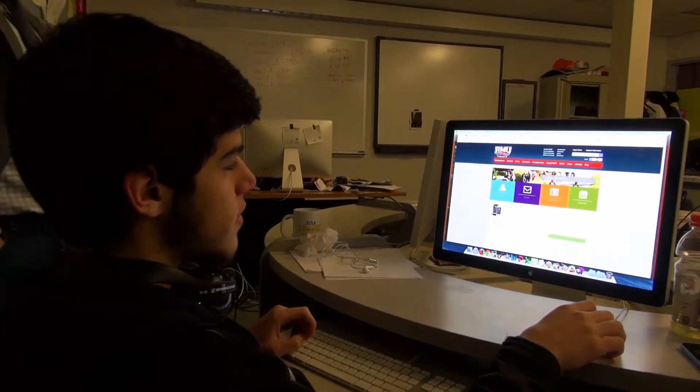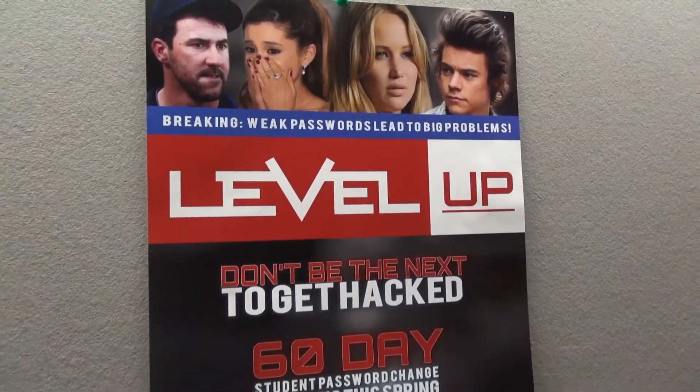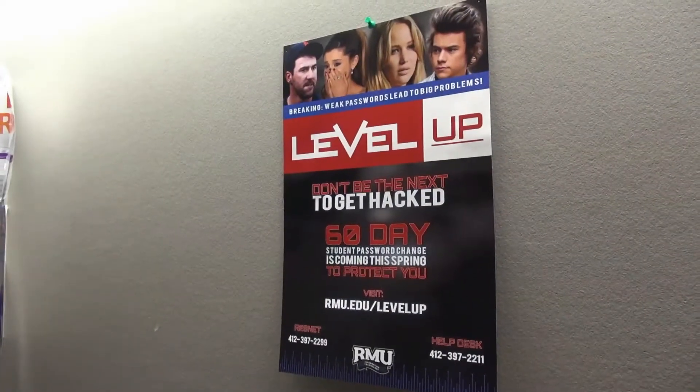Our role is we're really concerned about students having their information stolen. After 60 days, if your password is unchanged, RMU Century Secured Services will give you a hard, complicated password and lock you out of your account until you change it.